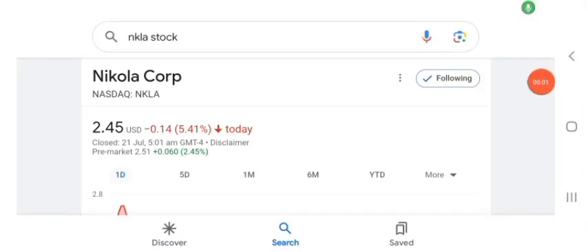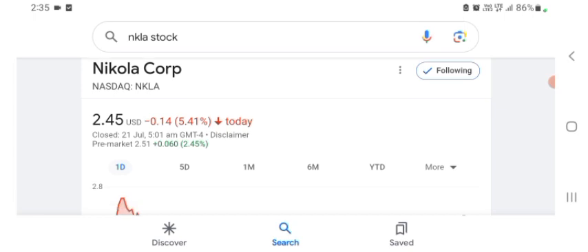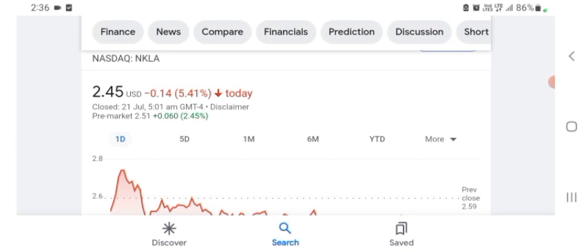Hello guys, welcome back to my YouTube channel. In this video we are going to talk about Nicola Corp stock. I'm going to take a look at the fundamentals of this company and also take a look at the chart of the company, just to see how this company is going, so you know if it's worth your risk of investing.